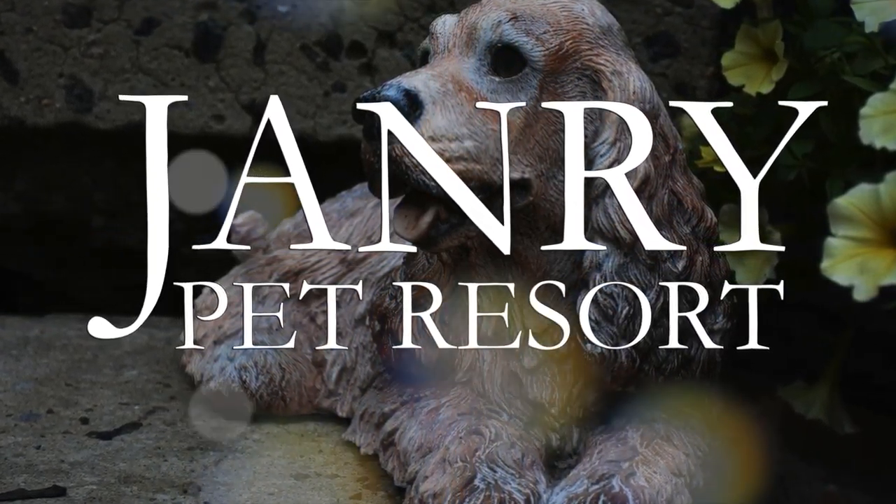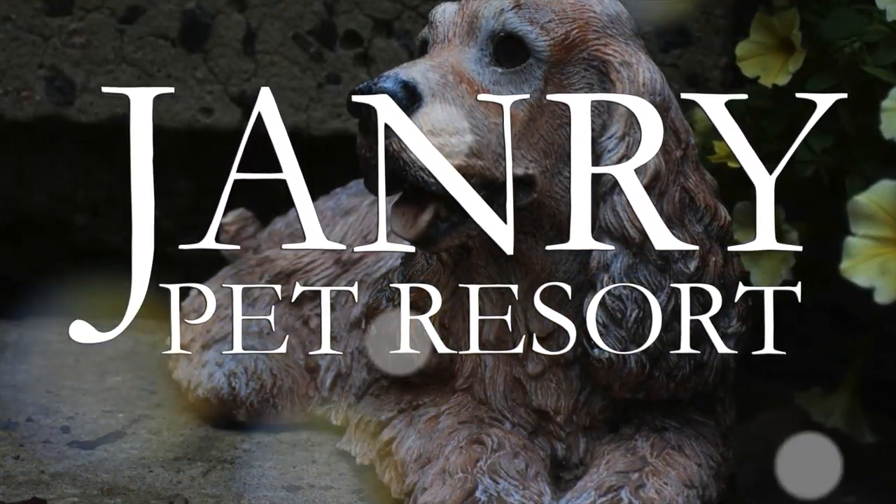The Golden Paw Print Package will keep your dog loved and cared for here at January Pet Resort, where pet luxury has never been more affordable.